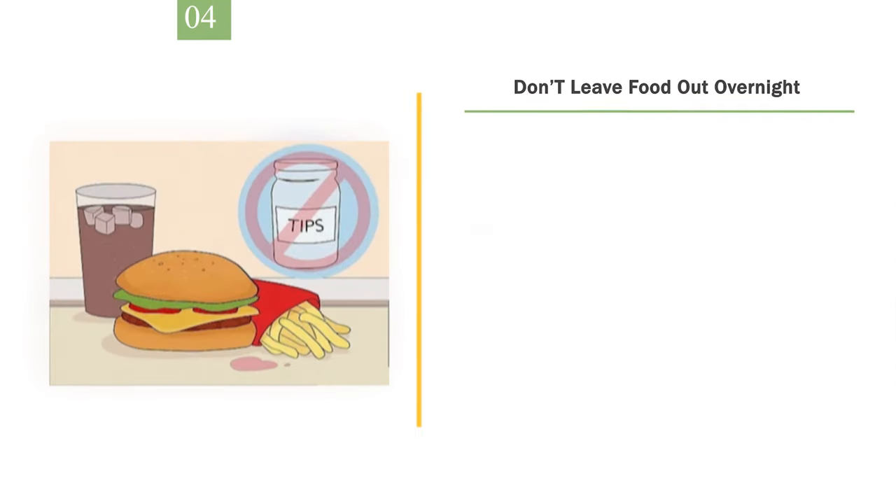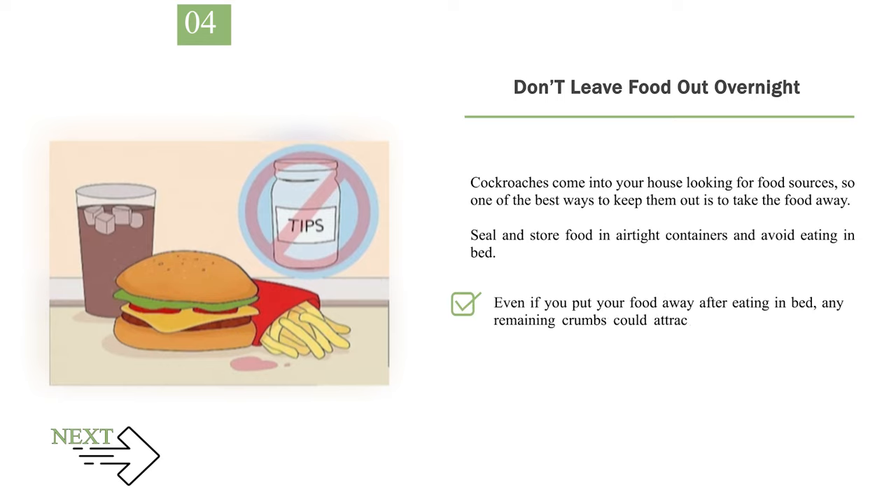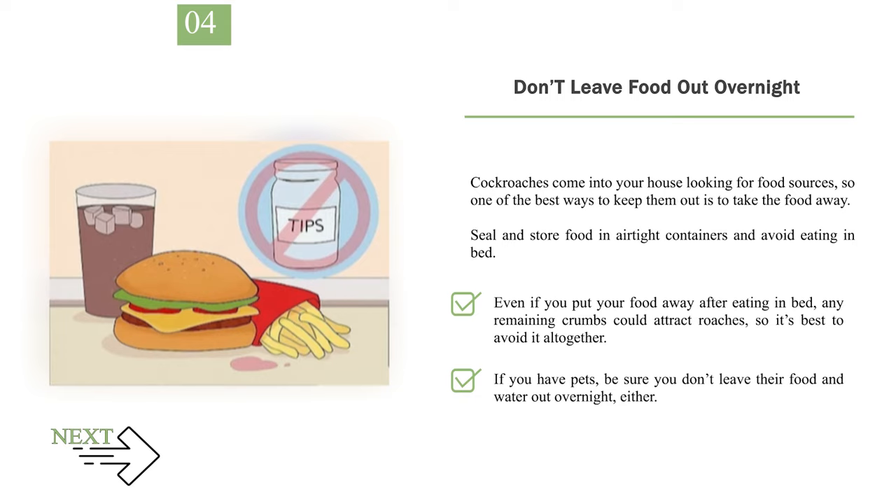Number 4: Don't leave food out overnight. Cockroaches come into your house looking for food sources, so one of the best ways to keep them out is to take the food away. Seal and store food in airtight containers and avoid eating in bed — even remaining crumbs could attract roaches. If you have pets, be sure you don't leave their food and water out overnight either.